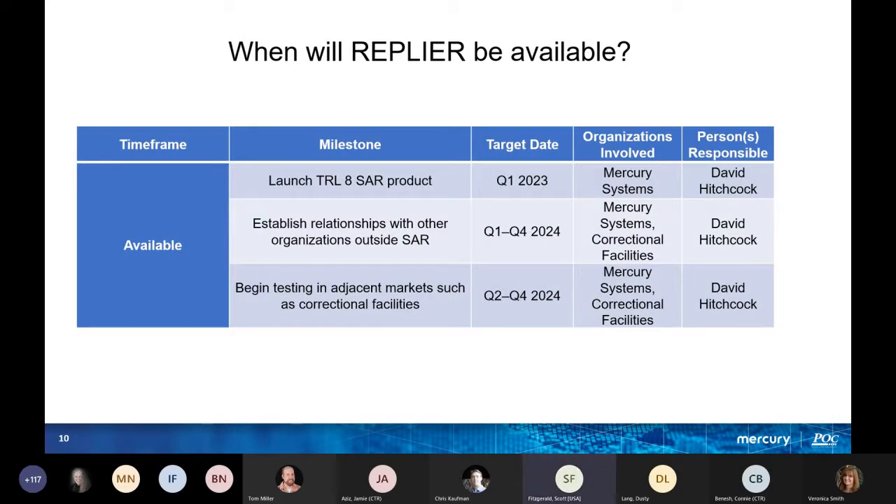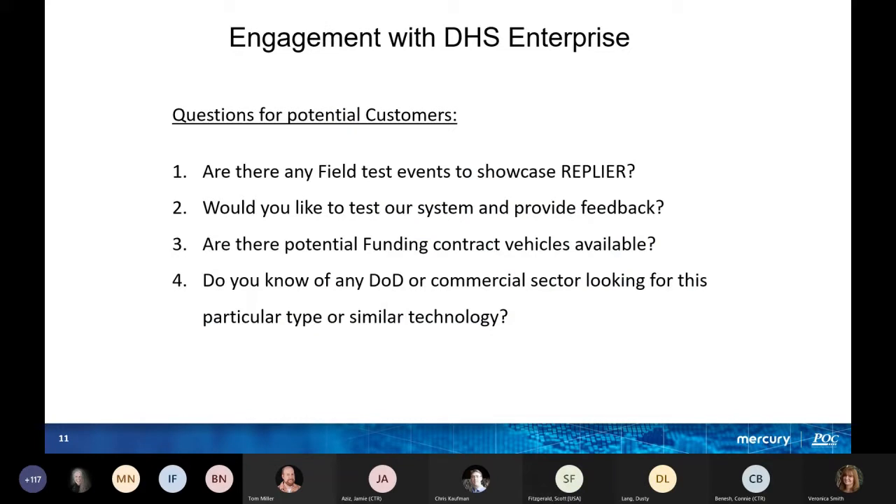When will Replier be available? Right now we do need some funding, but we do have a working prototype. We've gone out to sea and done certain test events, though it still needs to be made a little smaller and more agile. With additional funding, we can make it smaller and more conducive to whatever service needs it. If you're interested in a field test event, we will show up and test our system and provide feedback — we can come out to you.